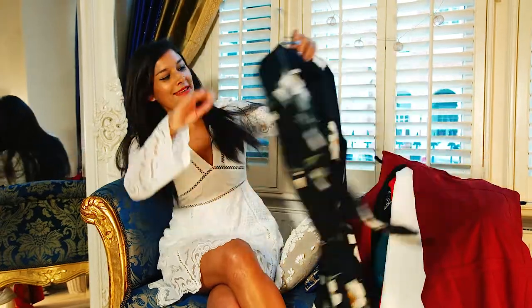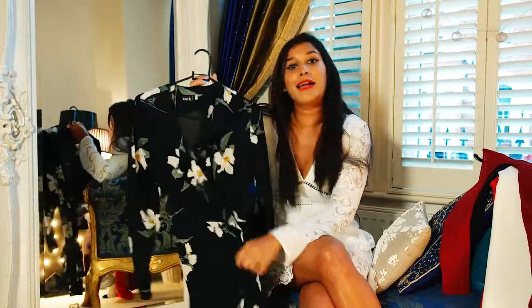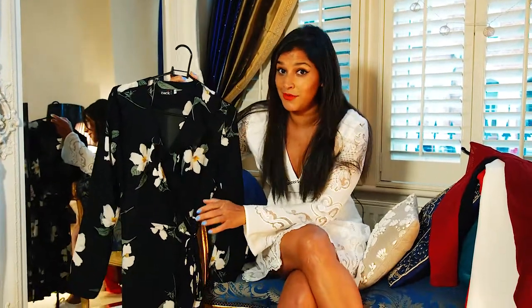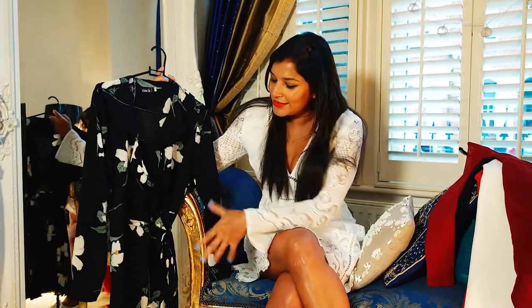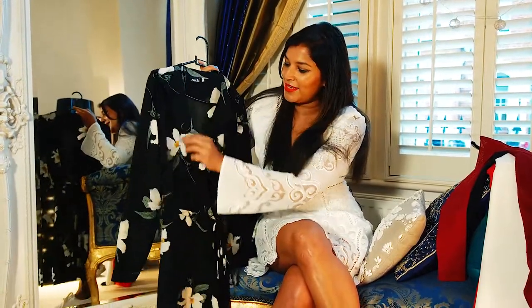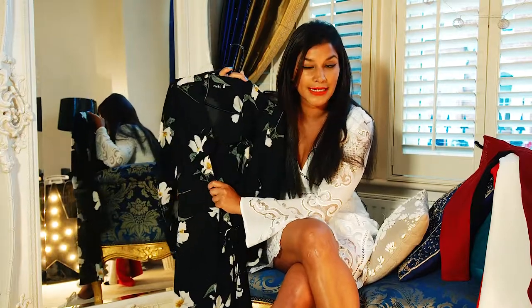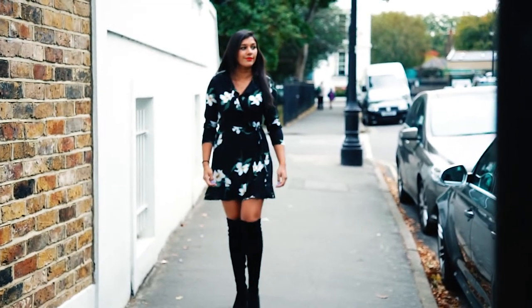First up is this gorgeous lotus print or orchid print wrap dress. It's such a pretty piece — I've been wearing it all summer already. It's the perfect outfit to take you from day to evening. The length is quite flirty and girly, and the lovely low neckline is perfect for showing a bit of cleavage. But you can always put a safety pin in it if you don't want to be too booby. What I love about wrap dresses is that it's the kind of outfit you can wear to dinner because a wrap dress hides a multitude of sins — you can eat and eat and eat and no one will ever know.